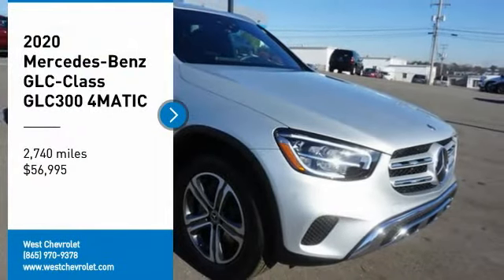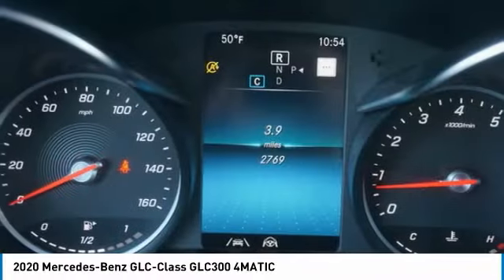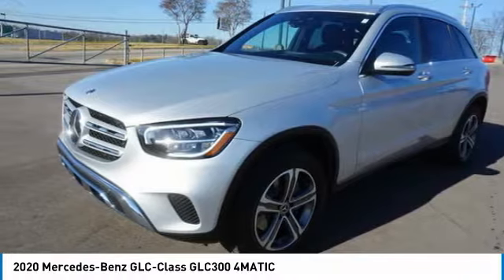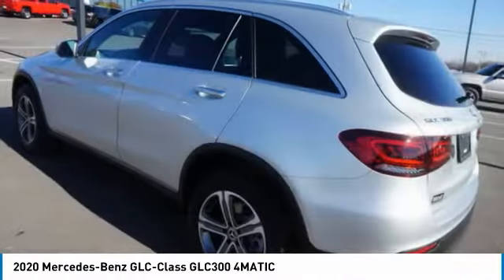Make a great choice today with the 2020 GLC. The Mercedes-Benz GLC sets the bar for the luxury SUV, a midsize SUV that's all lean muscle and has a roomy new cabin full of style and substance.